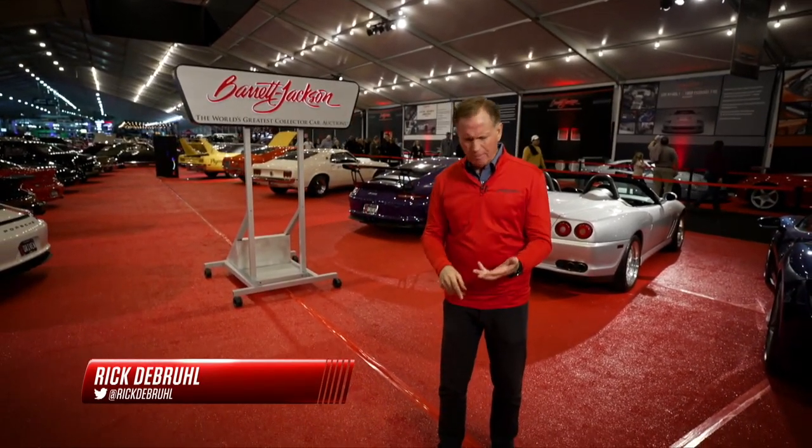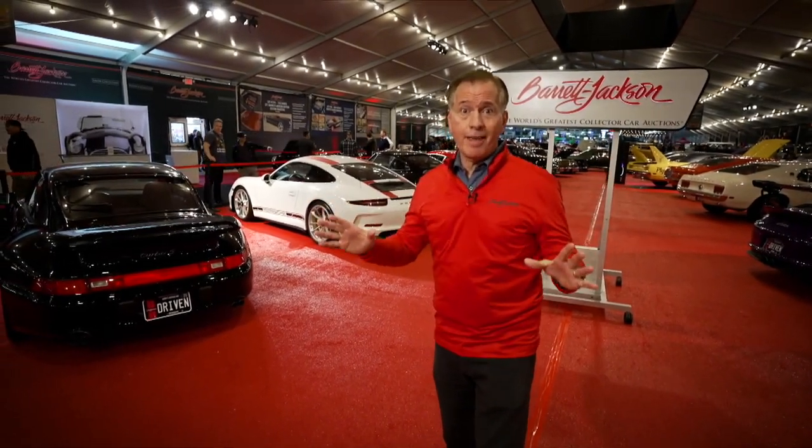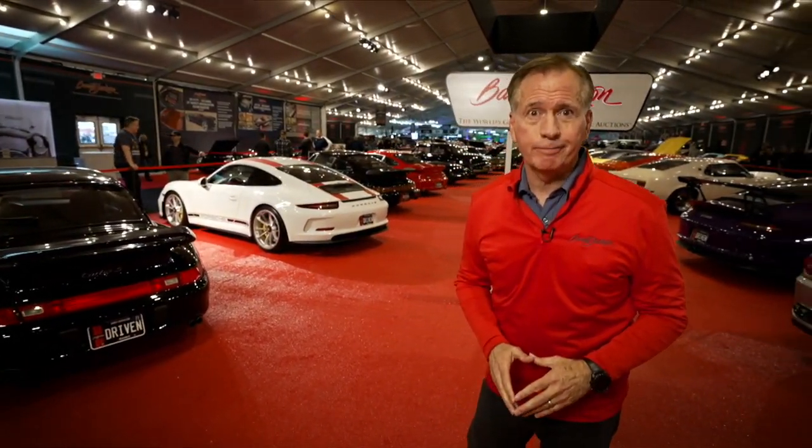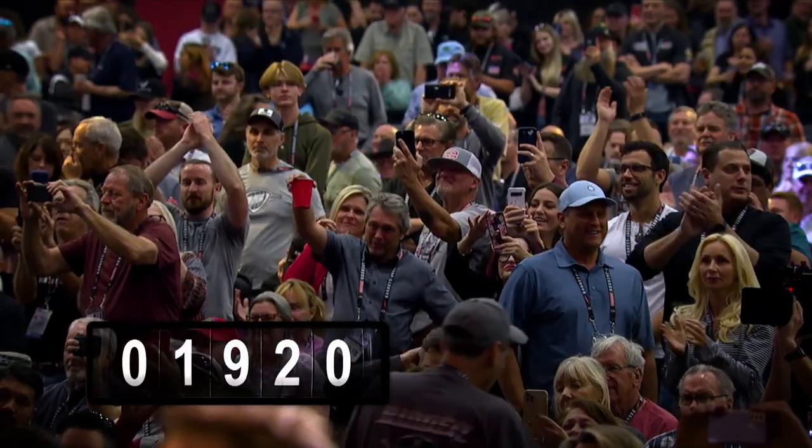Walk around the Barrett-Jackson collector car auction and you are inundated with numbers — bin numbers, lot numbers, cubic inches, horsepower, facts and figures everywhere. But when you take a moment to step back and look at all those numbers together, they paint a pretty spectacular picture. Let's start with 1920 — that's how many cars will cross the block this week.